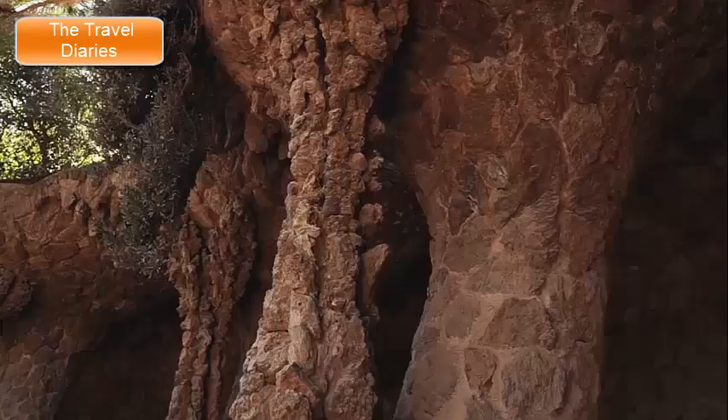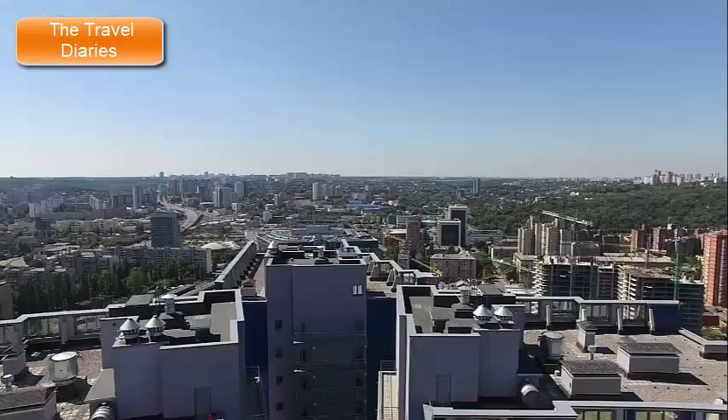These are just a few of the many incredible places to visit in Barcelona. The city's unique blend of history, art, architecture, and vibrant culture ensures that there's something for everyone to enjoy.